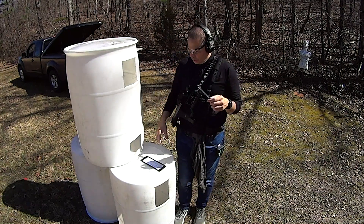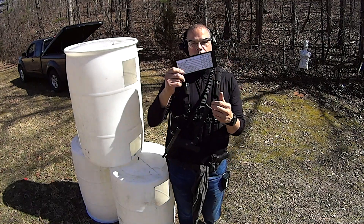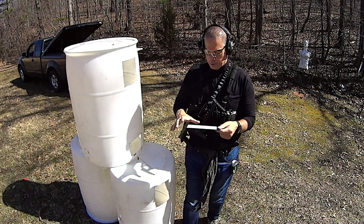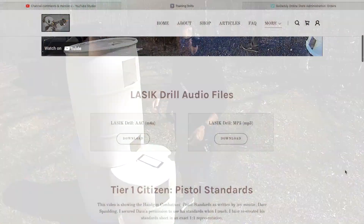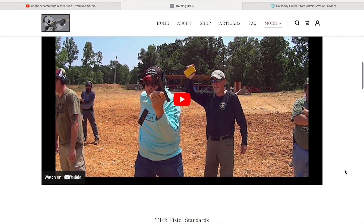Hey guys, welcome out to the range. I wanted to do a quick reminder to let people know that the pistol standards and the rifle standards that you guys see me using in my videos are actually on my website for free download, with corresponding videos that go with them.